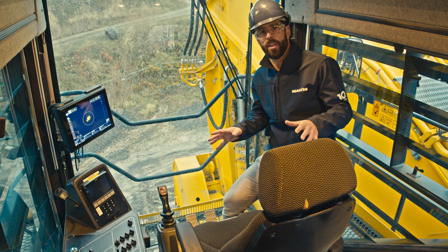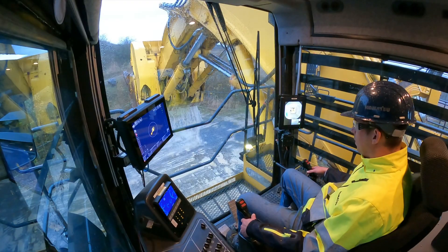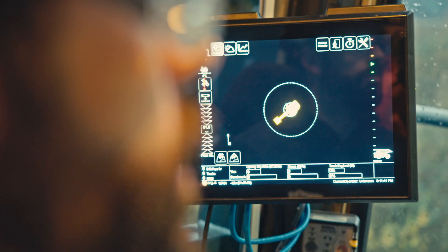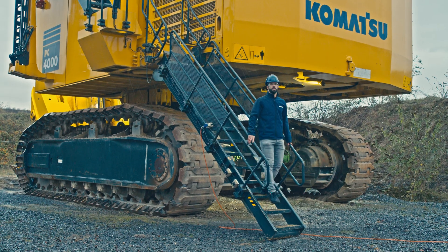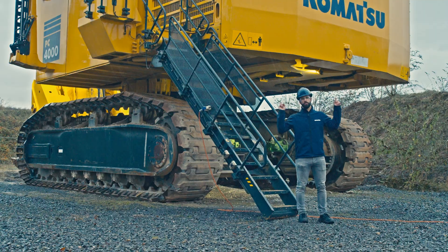Now we're inside the operator's cabin. From this seat he's got a perfect view to fill the bucket and dump it on the truck. Today you saw the manufacturing and assembly of this incredible machine, the PC-4000.